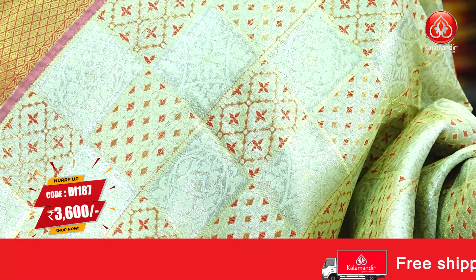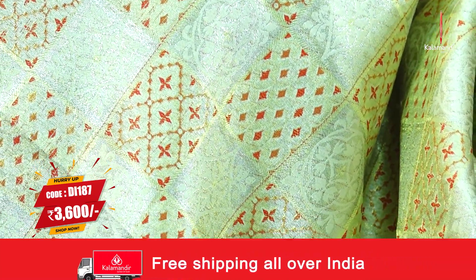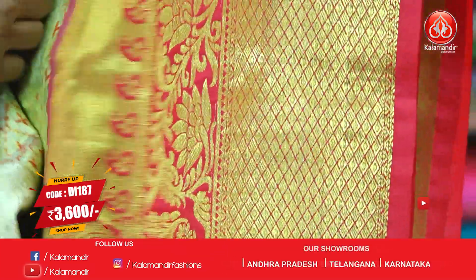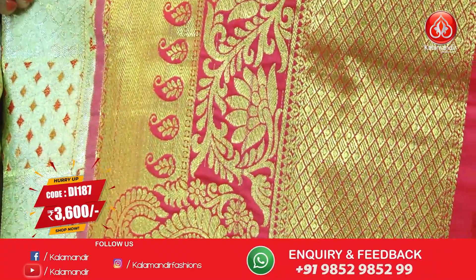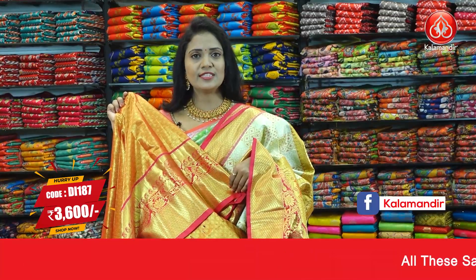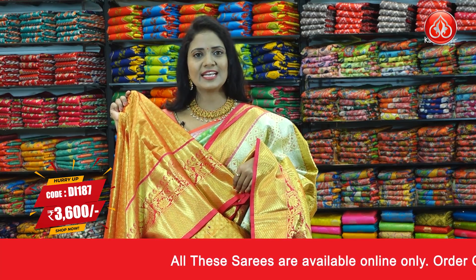Next saree — cream and deep pink colour, a very perfect and traditional colour combination. All over body, box brocade design with florals and diamond alignment, with fabric threads and zari. The border is contrast medium with two different patterns: half diamond brocade and half mangoes and florals design. The pallu contrast is very rich looking floral brocade. The blouse has heavy zari oven along with the border. Saree code: DI187. Price: ₹3,600.